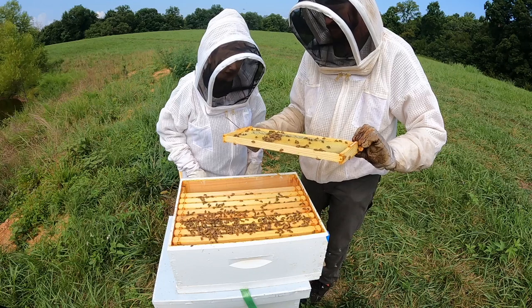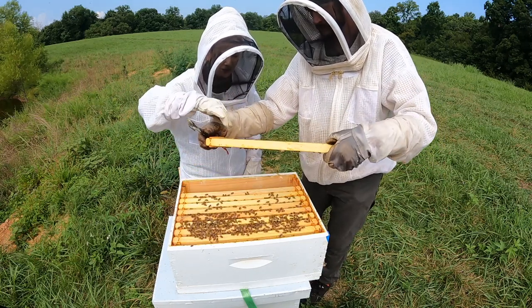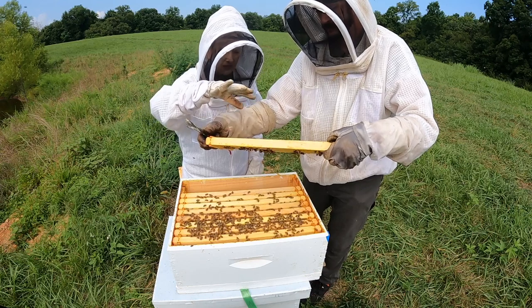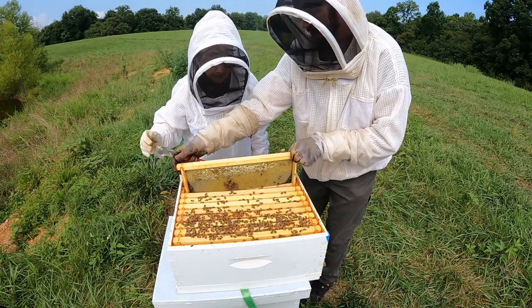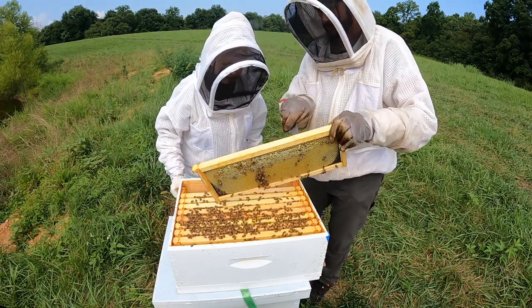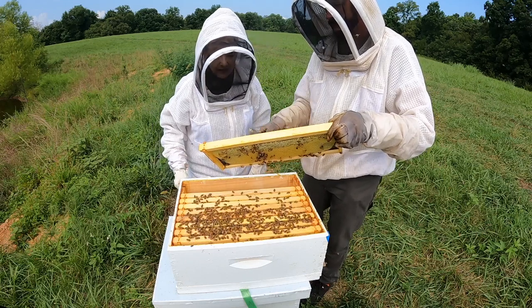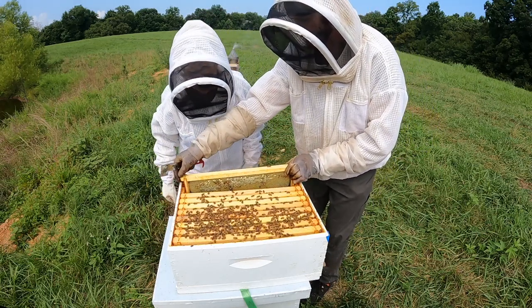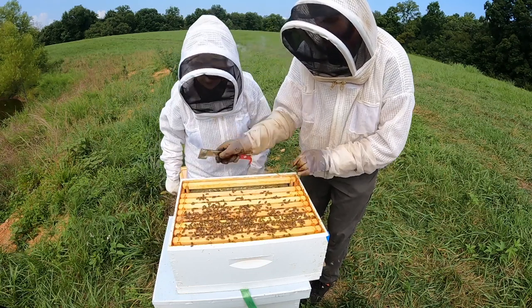Nathan shows Kay a hand-drawn frame where the honeycomb starts on a black mesh foundation and builds out in that pattern. He points out that the comb is angled upward so that when bees put nectar in it doesn't fall out. Kay is visibly impressed and comments that God thought of everything.